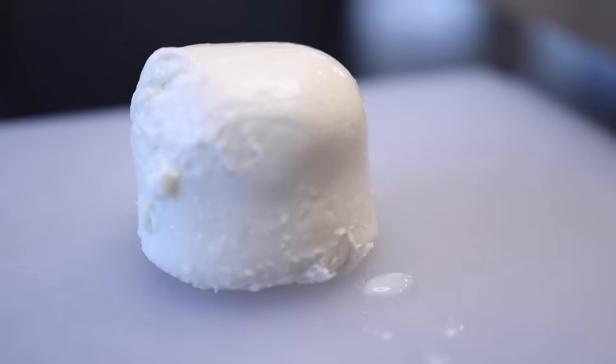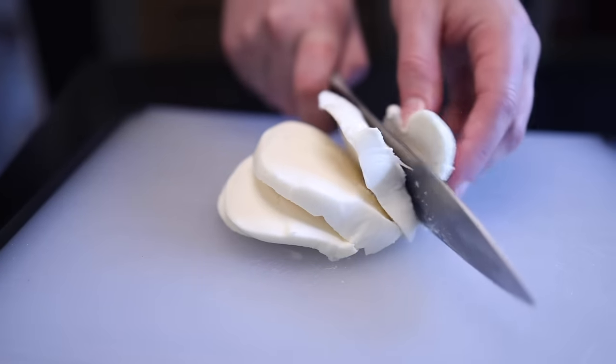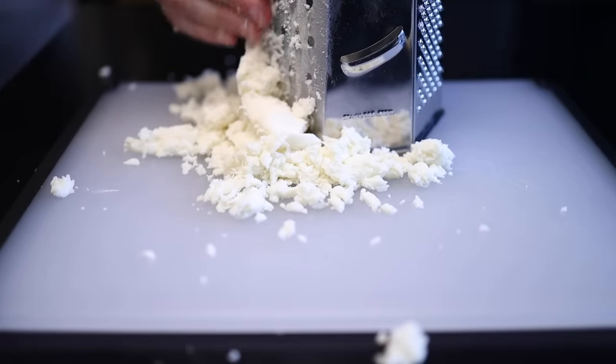You can see some of the whey spilling out of there before I even cut into it. Most people usually cut or tear fresh mozz rather than shred it, because watch what happens when I shred it — it just schmooshes. It's too soft. She cannot take the strain, Captain.